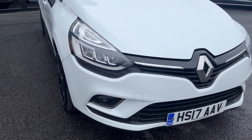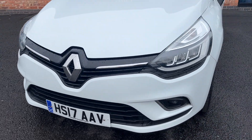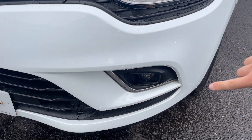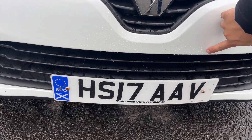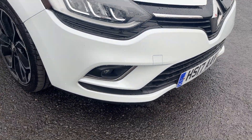Moving around the front of the car now, I'm going to check out all lights and grills in the front bumper itself. As you can see, all lights and grills look in good condition, and as for the front bumper, for the age and mileage of the car, it looks in really nice condition. One or two light marks just to be touched in as best we can prior to sale, but other than that looks in good condition.